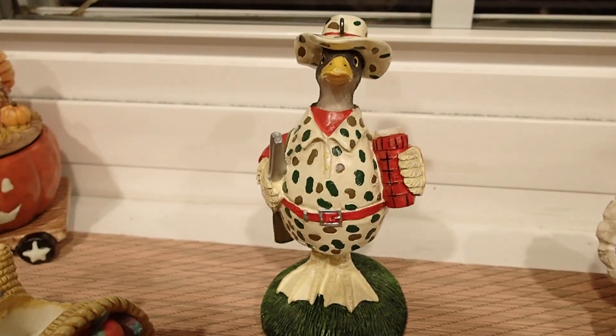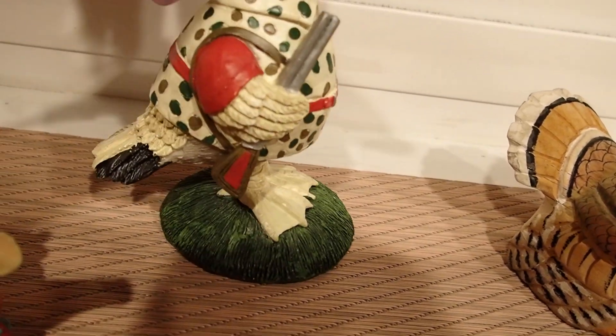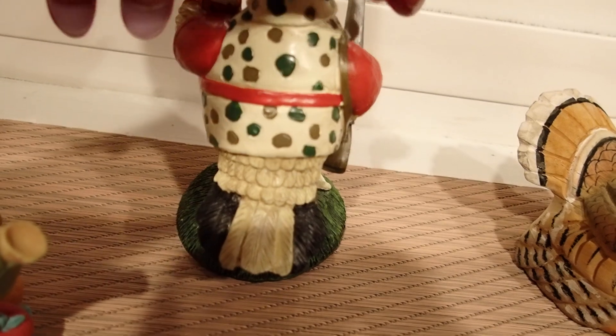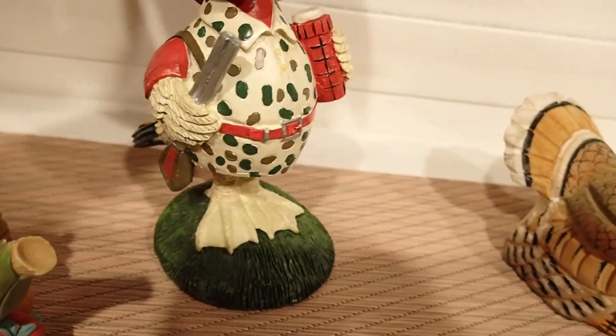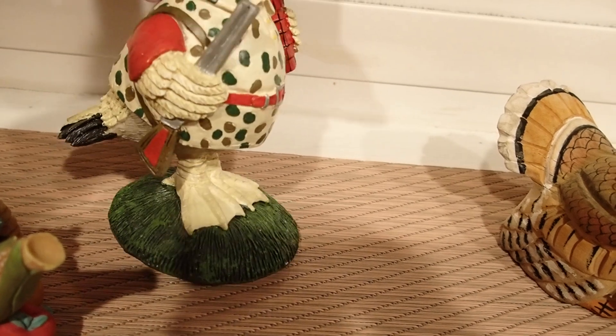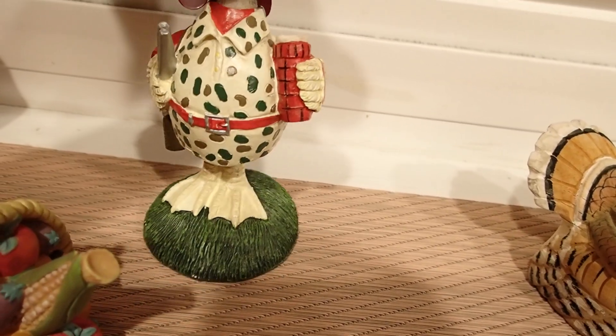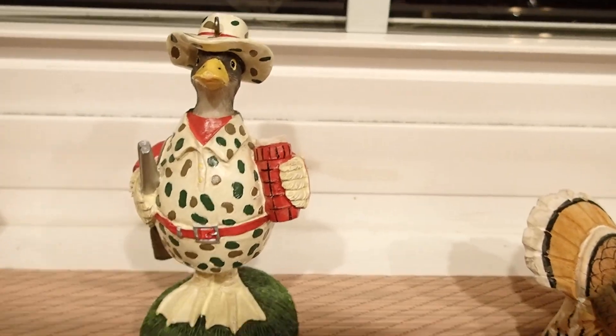Then this one here — this is not a turkey, but it blends in; it's still a bird, so I am sharing it along with all the other ones. It's pretty funny — he has a rifle. It looks like he's hunting the turkeys, that's why it just fits in here.